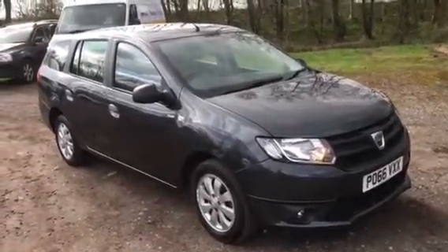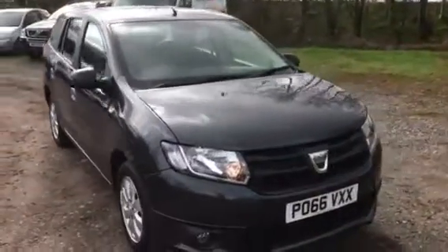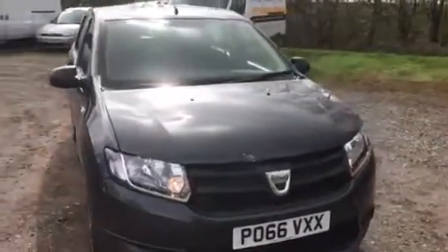Here we have a Dacia Logan Ambience Prime, done 36,900 miles. There's a full Dacia service history.